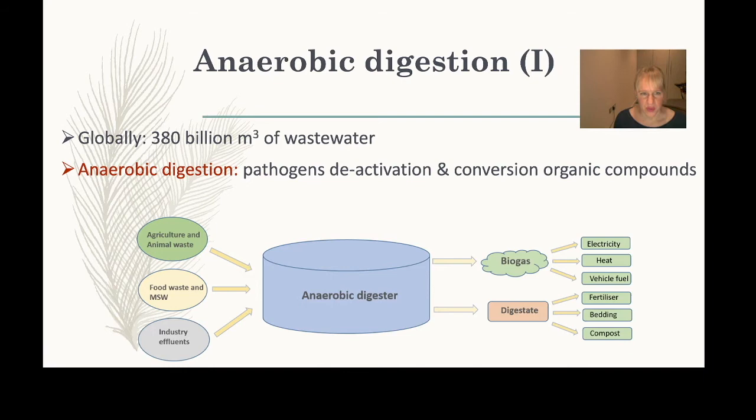The global amount of wastewater is nearly 400 billion cubic metres. In wastewater you have a lot of organic compounds and minerals, so while we class it as waste you can see the value in it. To use it for other applications you would often need to deactivate pathogens and convert the organic compounds into something useful.